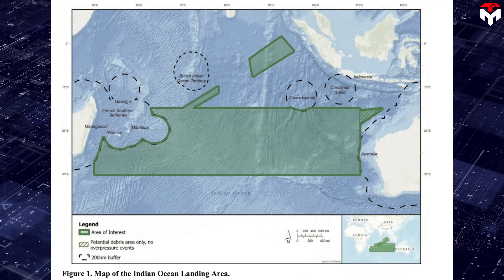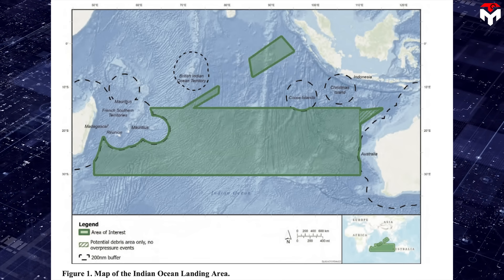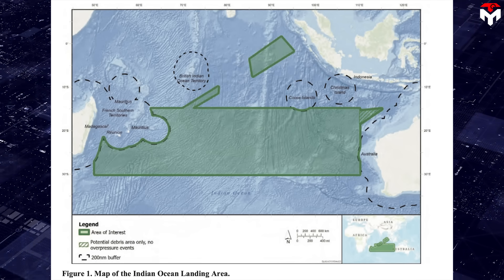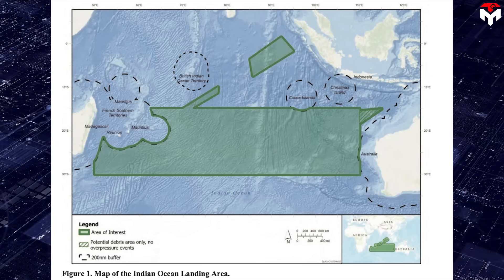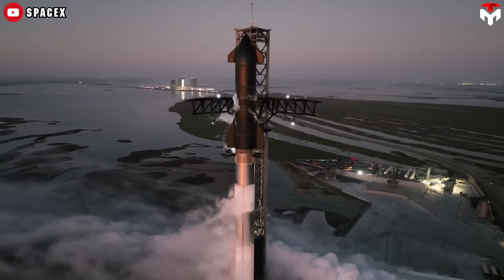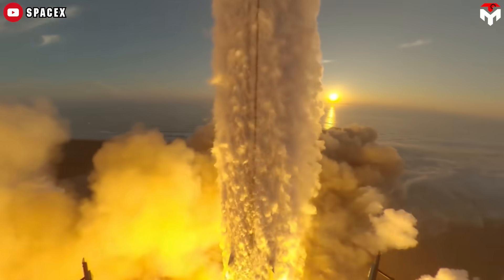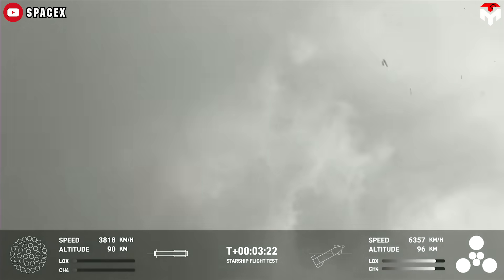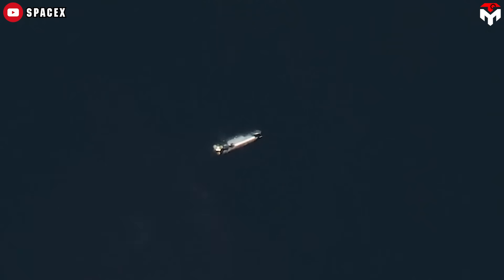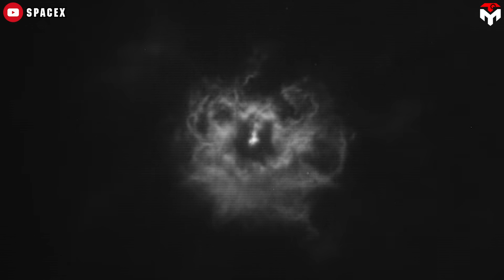The NOAA-NMFS contingency letter adds that the FAA first contacted it regarding an Indian Ocean landing site on November 21st, as part of SpaceX's plans to conduct five landings. This was just three days after Starship Flight 2, and SpaceX officials met the NMFS in December. SpaceX informed the NMFS that it was going to revise its analysis of Starship's explosion based on information gathered about Starship's landing orientation during the most recent flight, which occurred on November 18th, 2023.